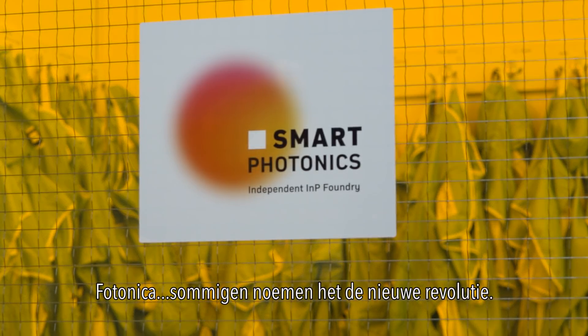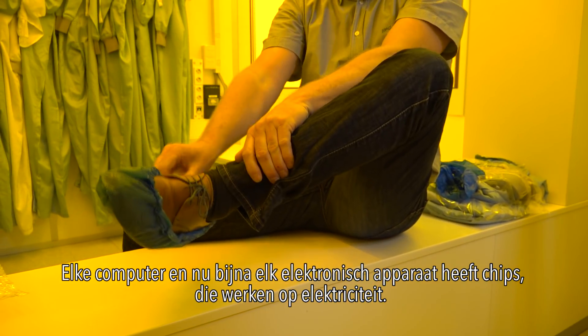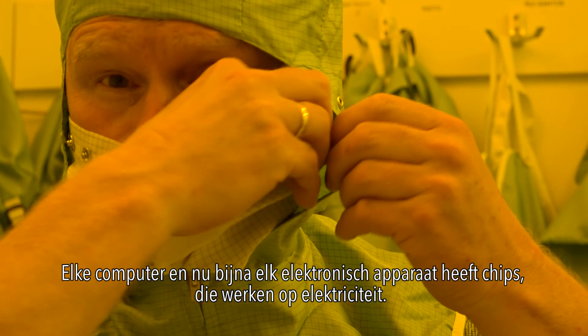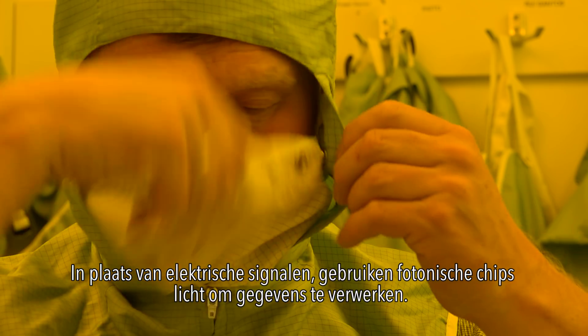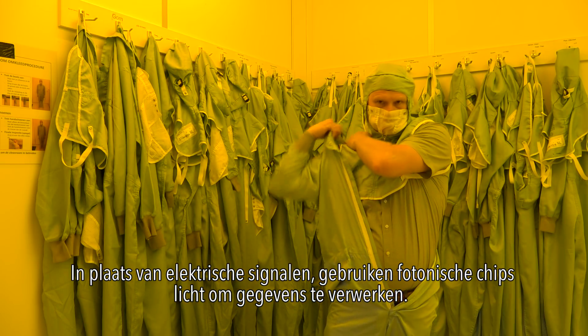Photonics — some call it the new revolution. Every computer and now almost every electronic device has chips which work on electricity. But instead of using electrical signals, photonic chips use light to process data.